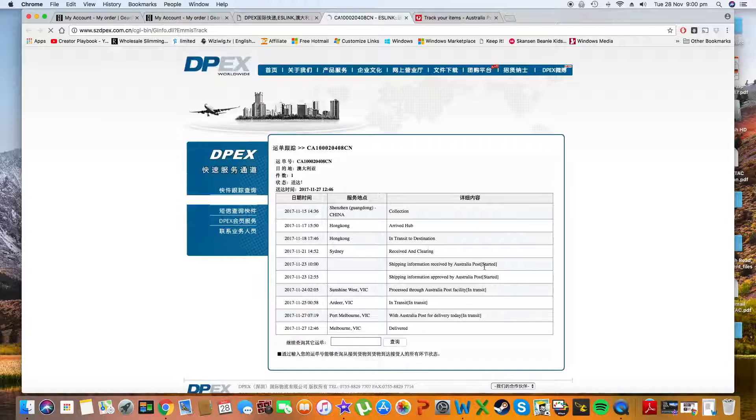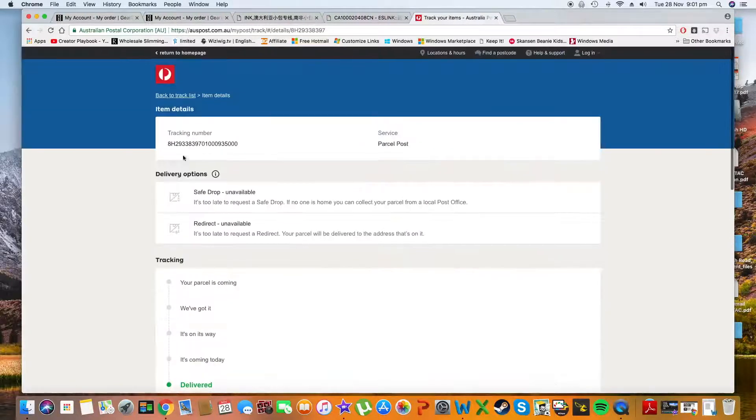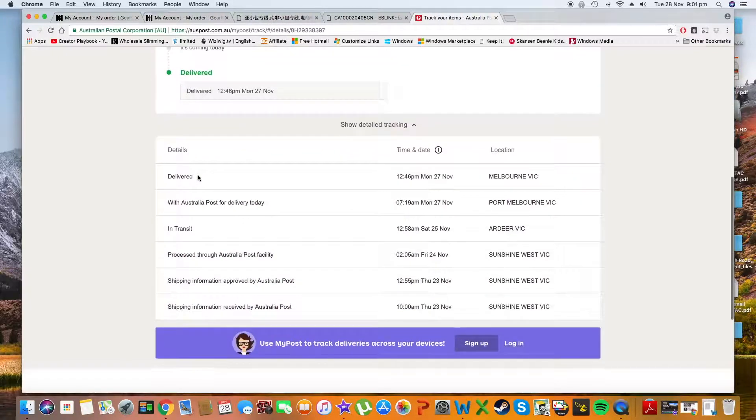The only annoying thing is that the shipment tracking doesn't go live until a few days later, and the shipment tracking has two parts. The first part is when it travels internally in China — when it gets posted — and then when it came to Australia you have a separate tracking number with Australia Post, which is the local postal service.